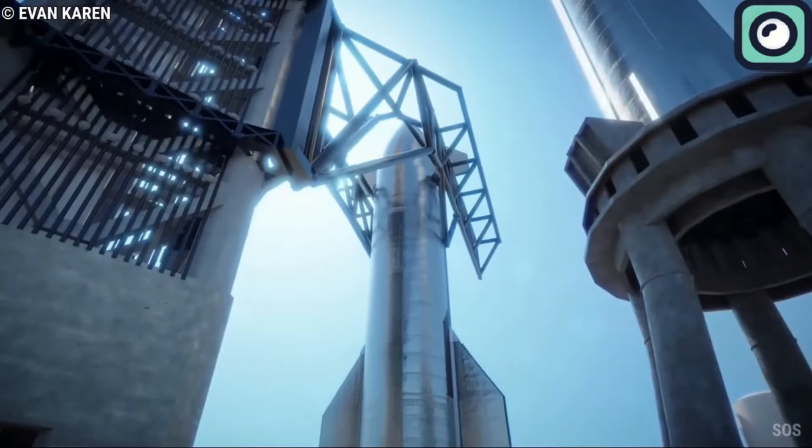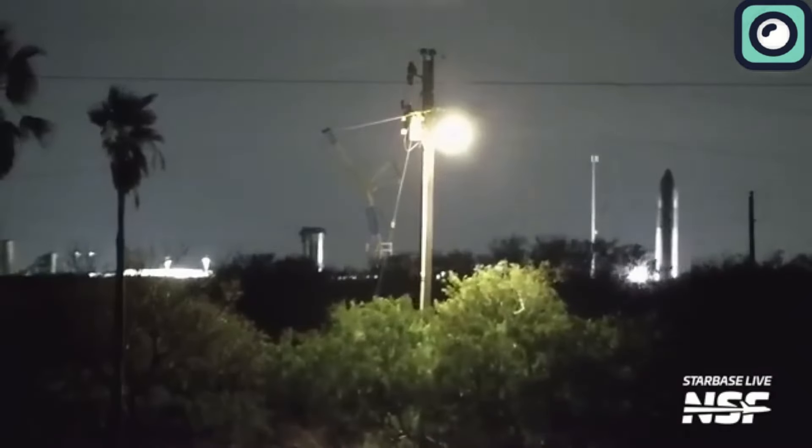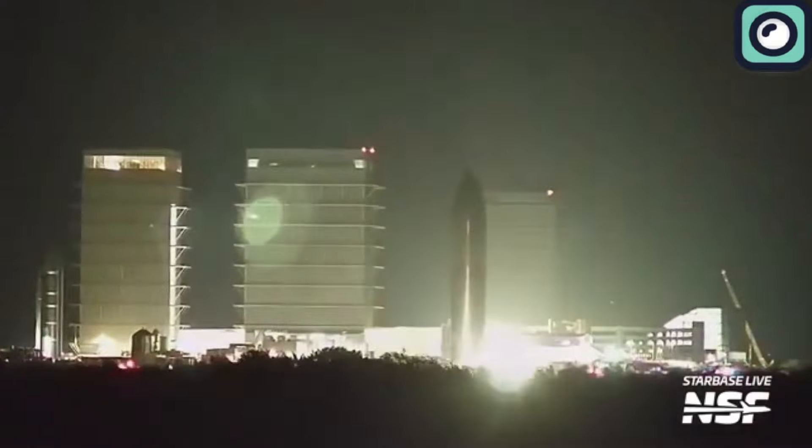In today's update, we'll dive into this important test, the results, and what it means for the upcoming launch. Let's get into the details.